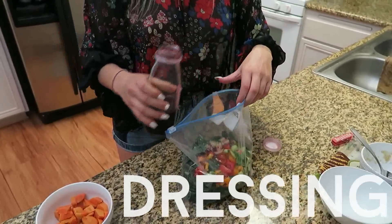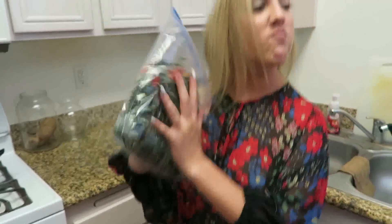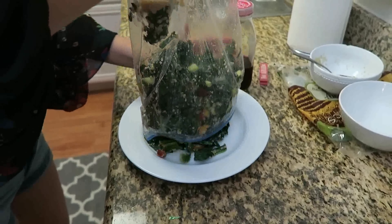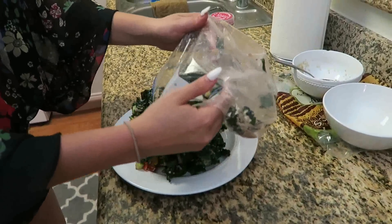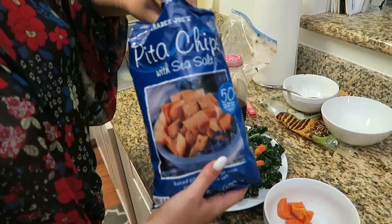Before you add the sweet potato or the pita chips, I like to add the dressing into the bag and then just shake up the bag. Once everything's mixed up, I like to pour it on the plate, then add my sweet potatoes, and then crumble up some pita chips and pour them on top like little croutons.